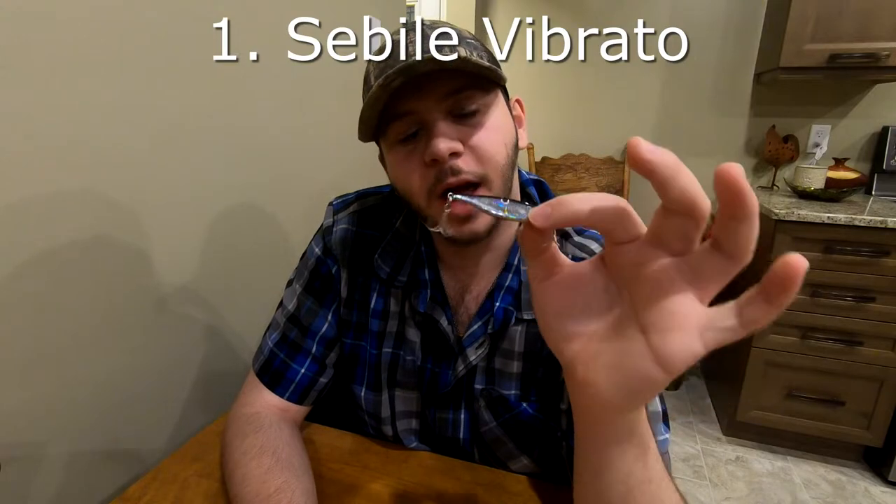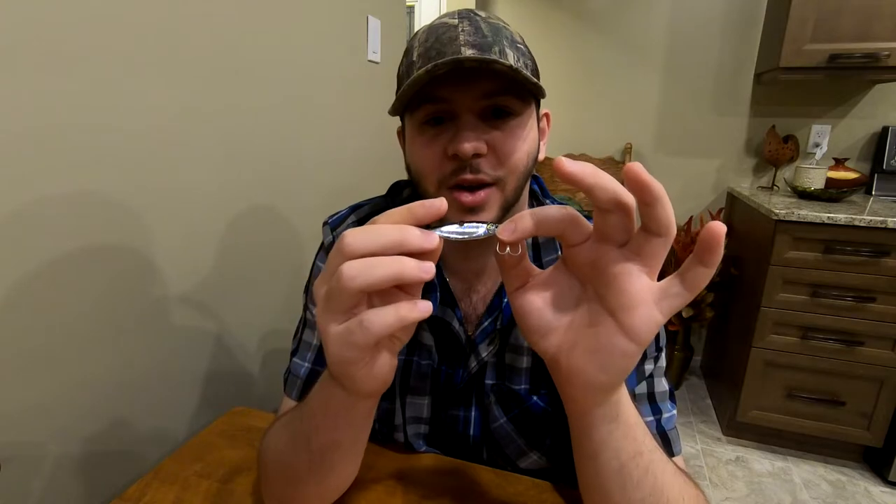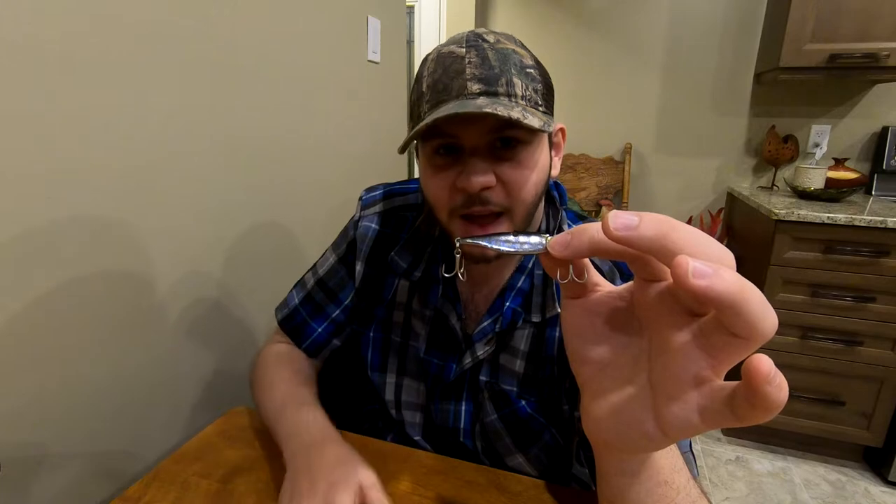Number one is the Sebile Vibrato — that's what it's commonly known as by most people. It's a common lure used on Lake Simcoe down in Barrie, Ontario, and that's where I figured out how to use it. The vibrato is hands down my most favorite lure to catch lakers on; it has the most amazing action of any lure I've ever used. Ripping it near the bottom creates a massive wave of vibration that attracts all species from afar. It flutters all the way back down, and I've had lulls for up to two hours — then within five minutes of using this vibrato I'm pulling in lake trout, whitefish, burbot, walleye, everything.